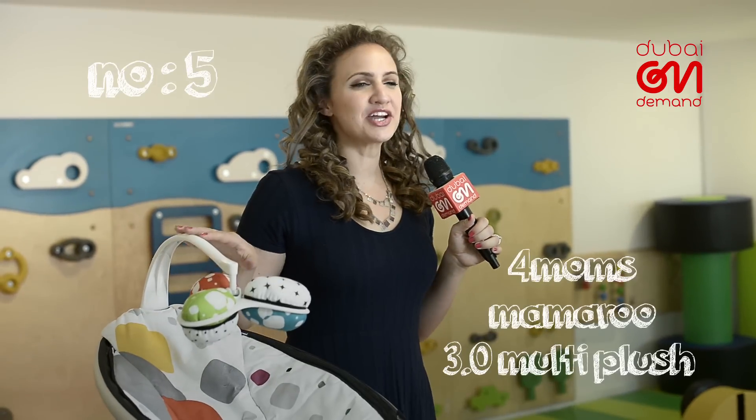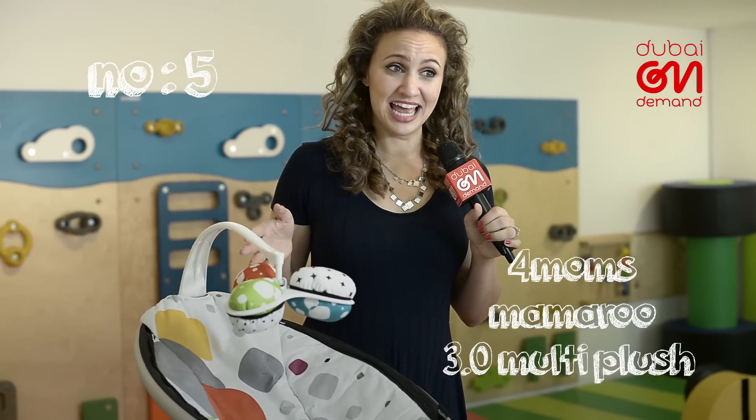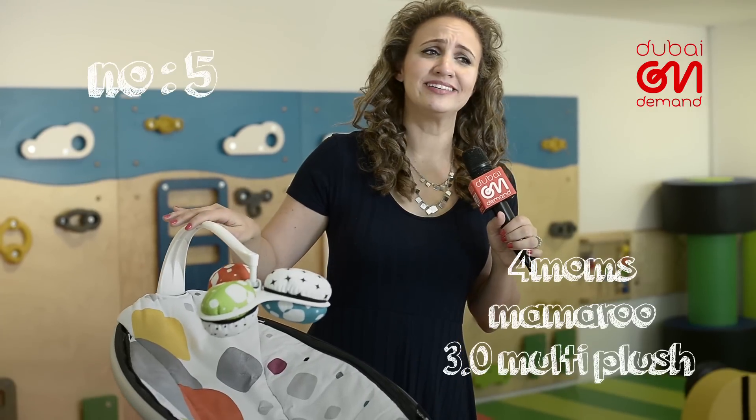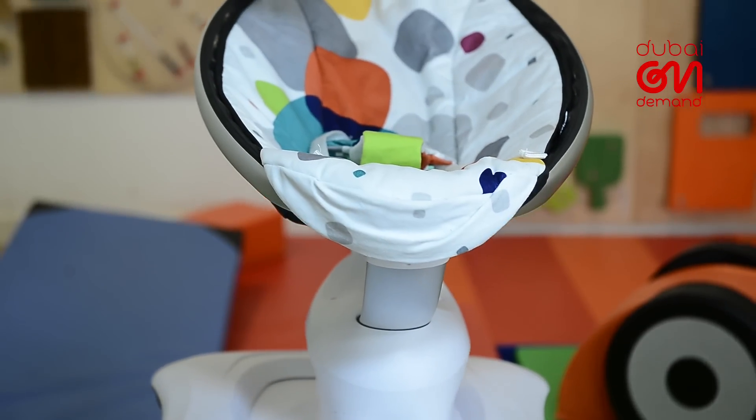If you find yourself staring at one of these through a store window, then you're probably not alone. If baby's had a head massage chairs, this would definitely be it. This mesmerizing Mamaroo is as impressive as it looks.